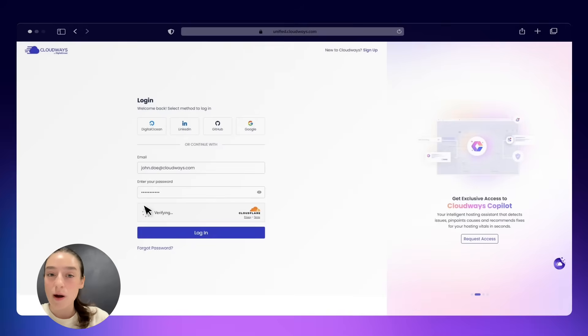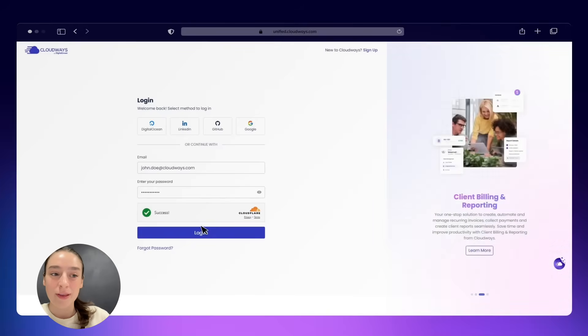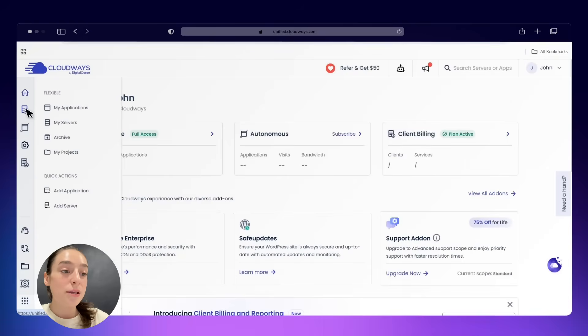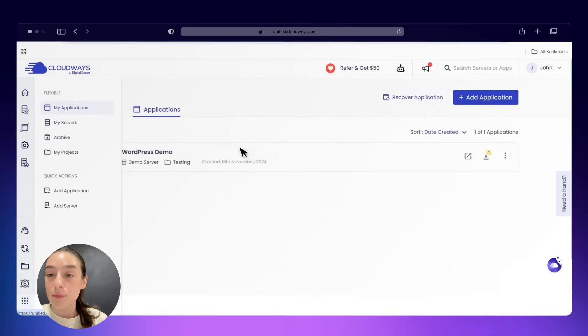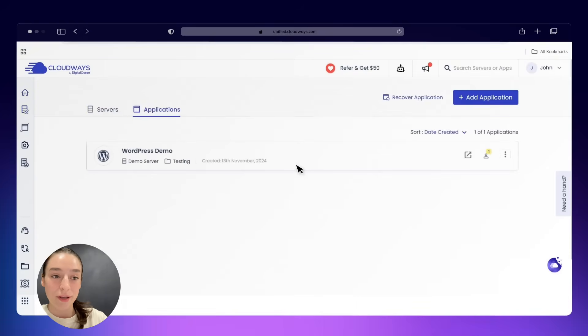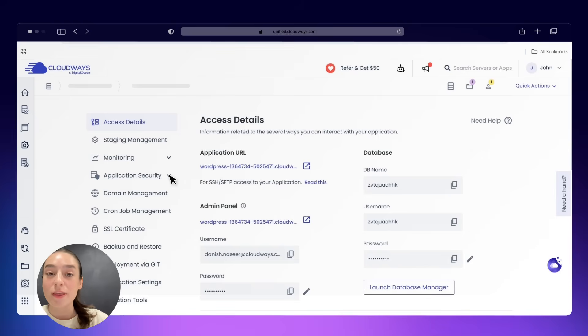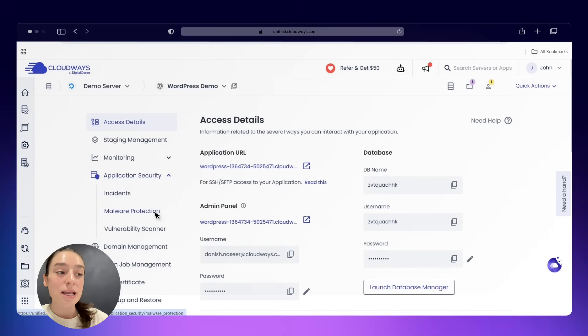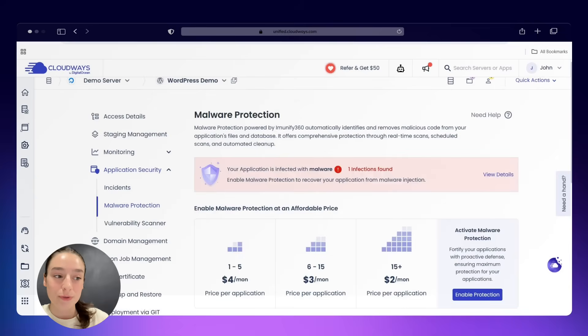Cloudways doesn't just give you hosting — they partner with you. The agency partnership program provides white labeling, exclusive pricing, marketing resources, and priority support. You can even generate revenue with custom commissions. It's designed specifically to help agencies scale their services and strengthen their portfolios.